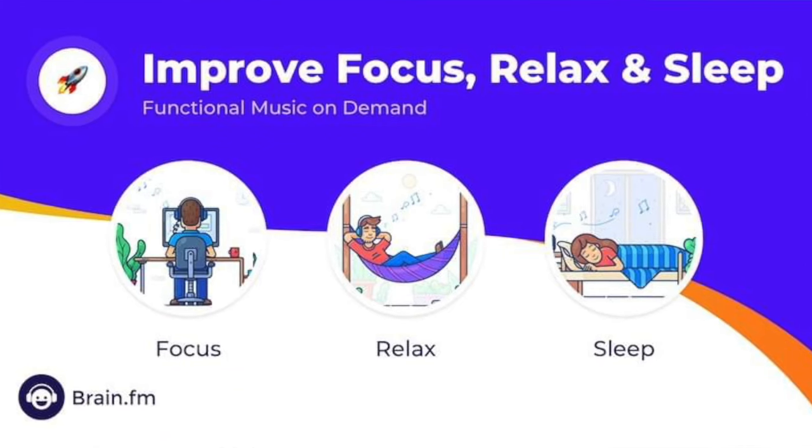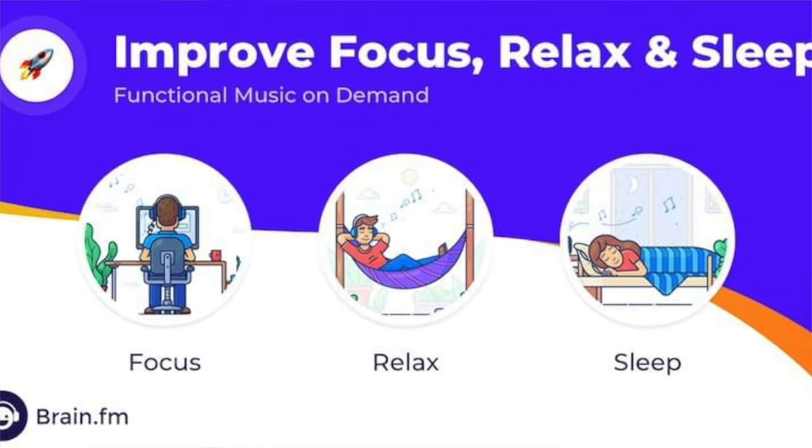In today's video, I'm excited to be sharing an app called Brain.fm with you because I've been using it to get better sleep, more focus, more relaxation, and an increase in heart rate variability.